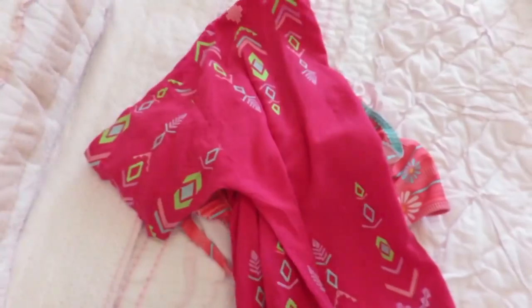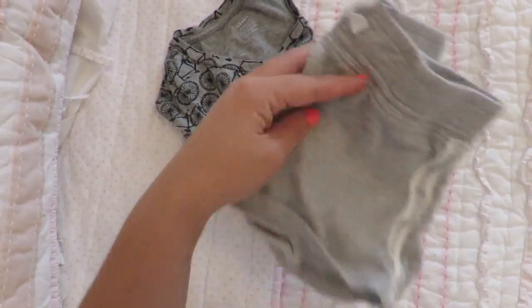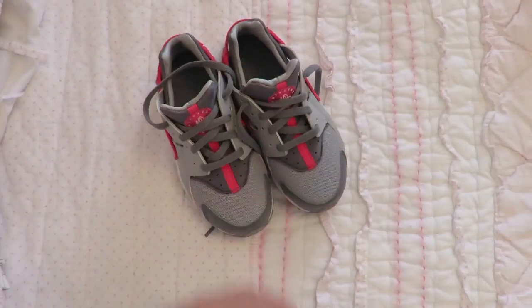I also included a bathing suit with a cover for my daughter, two extra outfits, two pajamas for four days, an extra jacket, and some sneakers.